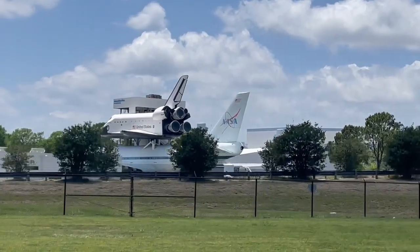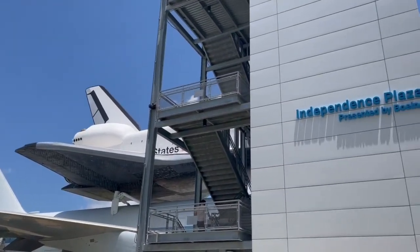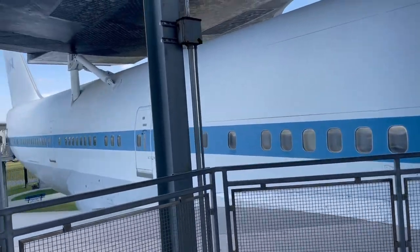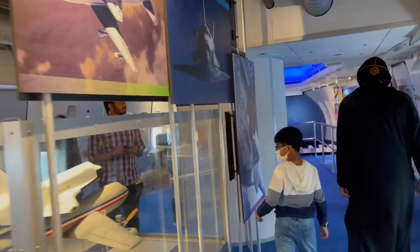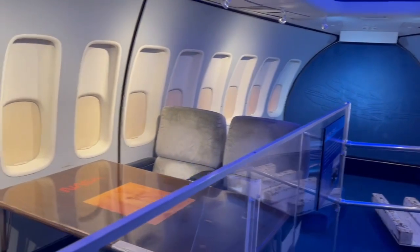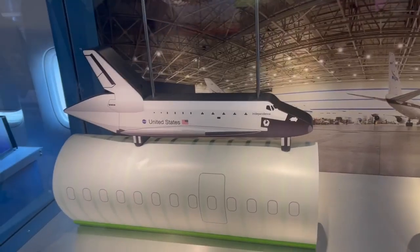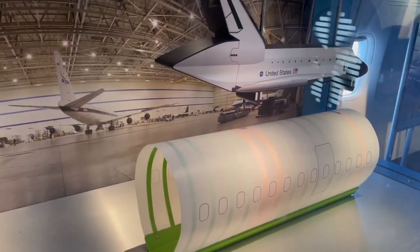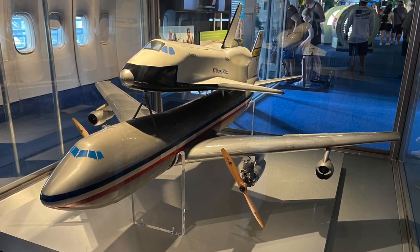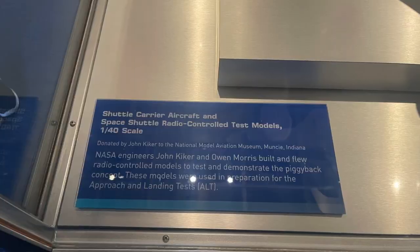After our tram tour, we went to Independence Plaza, a large space outside the main space center building. It is home to an actual Boeing 747 aircraft mounted with a replica space shuttle to demonstrate its use. This 747 shuttle carrier aircraft would transport the space shuttle from its secondary landing site to the main shuttle landing facility at the Kennedy Space Center. We went all the way up into the replica shuttle and the Boeing 747 aircraft, where there were a variety of exhibits and interactive installations telling the vehicle story. We got the feel of a spacecraft and it was technically amazing.